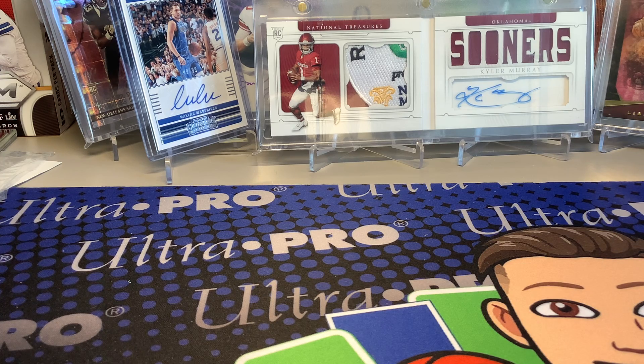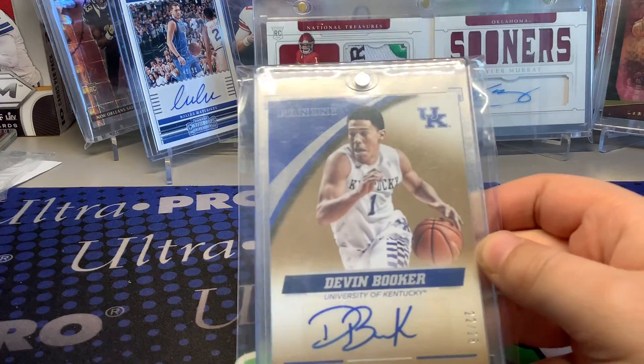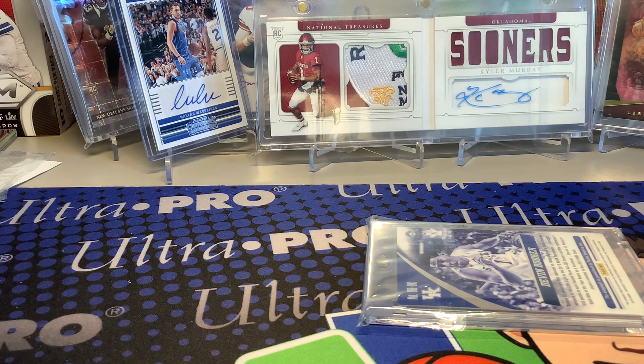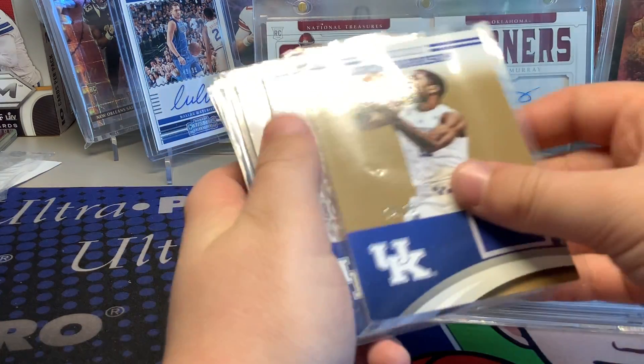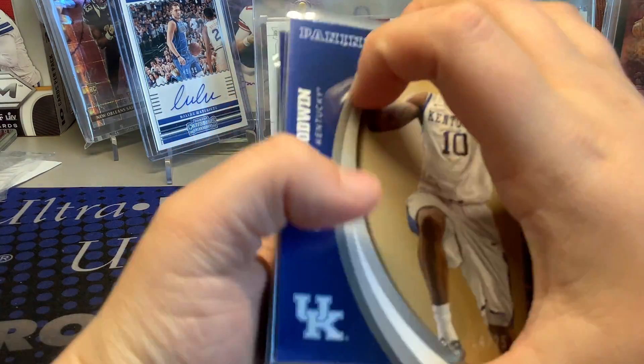I ended up getting a case of the Kentucky Wildcats blaster boxes - it's a 20 box case. In the second blaster I hit a pretty cool one numbered to 25. I also got a Devin Booker jersey, a Karl-Anthony Towns jersey, a Jamal Murray jersey - he's a rookie this year - an Aaron Harrison number 25 jersey, a Lake Alley Stein, Trey Lyles, and Dekar Johnson. I've opened eight boxes so far with 12 boxes left.